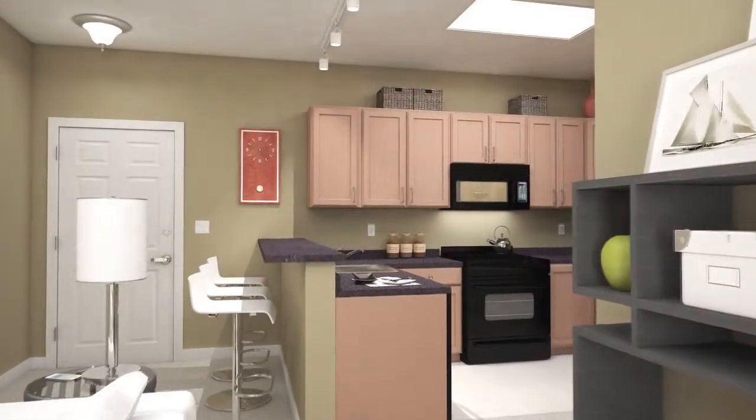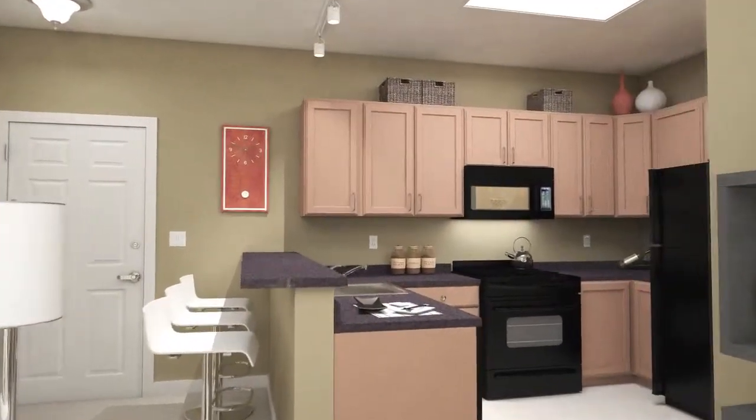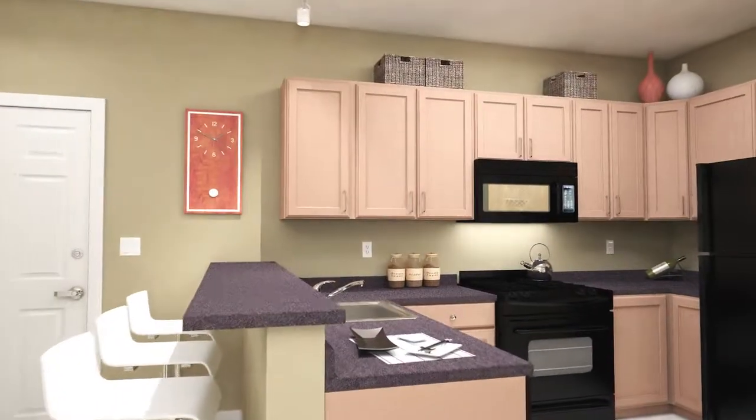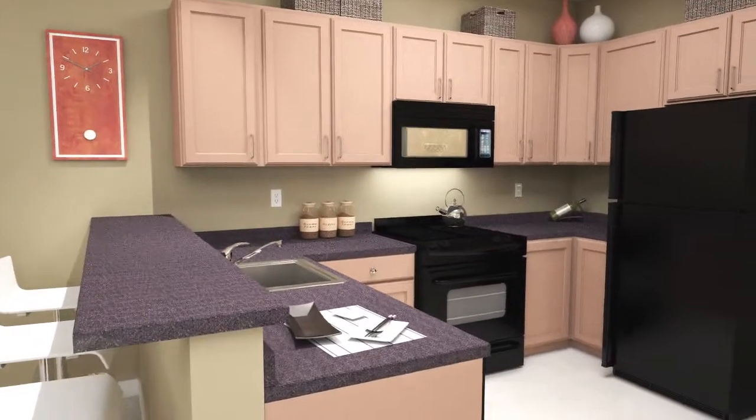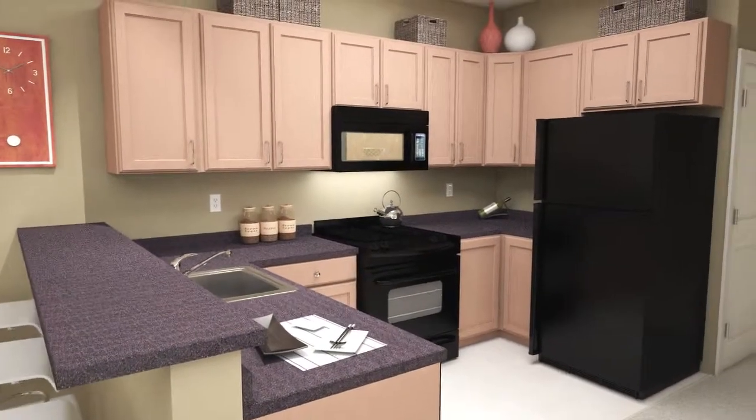A spacious kitchen completes this open living plan and features a tiled floor, Frigidaire appliances including a microwave, real wood cabinets, designer countertops, and a breakfast bar for a casual snack or a meal.